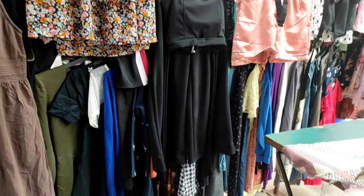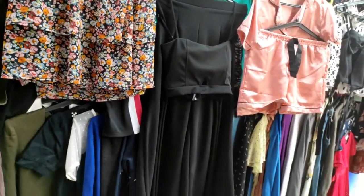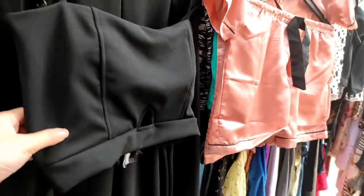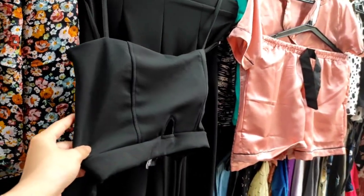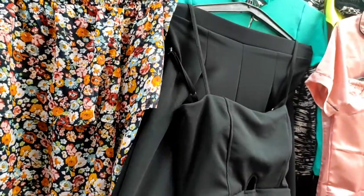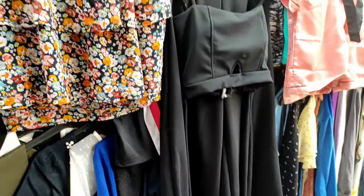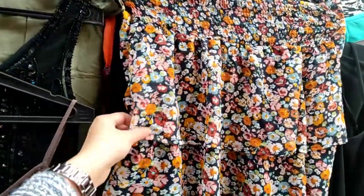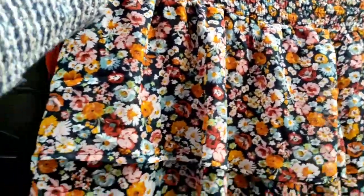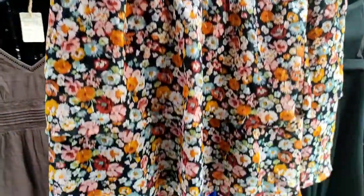Once you come here, you'll get a lot of variety. There is a black color bottom and top set which was very pretty, and there were many colors available — pink, green, and more. There's also a floral print skirt and top set which was very beautiful; it looked especially gorgeous on camera.